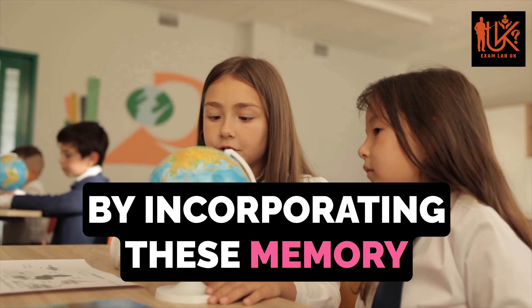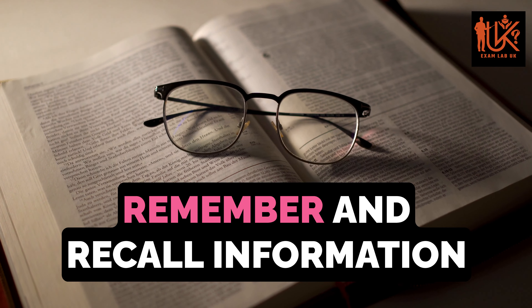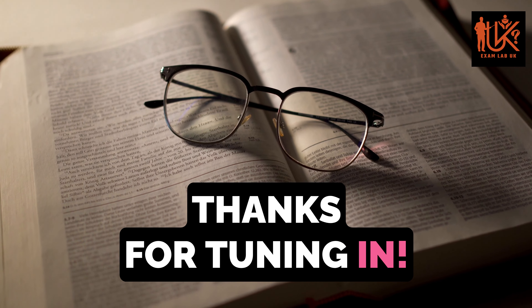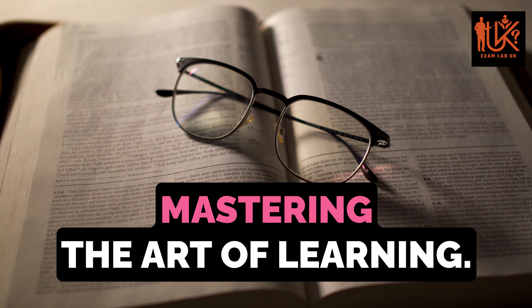By incorporating these memory improvement techniques into your study routine, you'll be better equipped to remember and recall information when you need it most. Thanks for tuning in. Be sure to like, comment, and subscribe for more tips on mastering the art of learning.